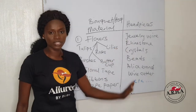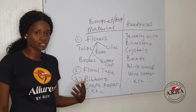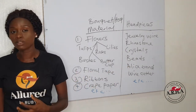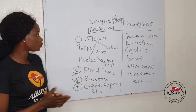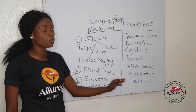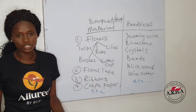Let's go to bridal headpieces. There are different types of headpieces, but to make any one at all, you're going to need your drawing wire. You need your rhinestone — rhinestones are expensive and luxurious, but the outcome always looks beautiful. You can use crystals as well. You can use your beads. You can use an alice band. You need your wire cutter and any other embellishments you desire for your headpiece.